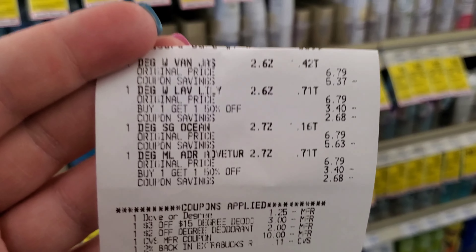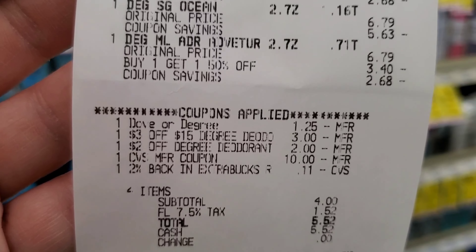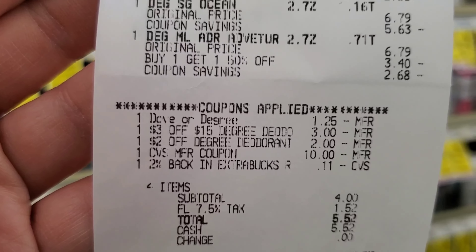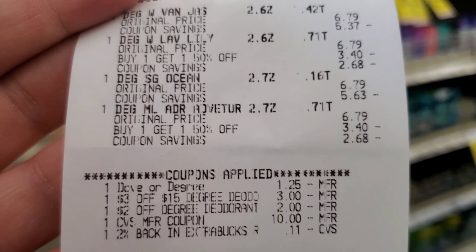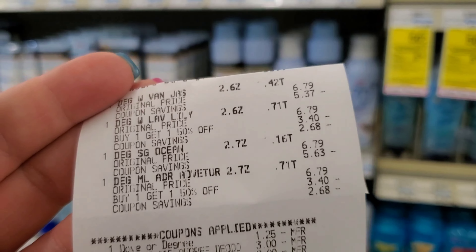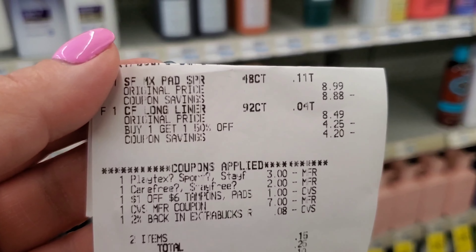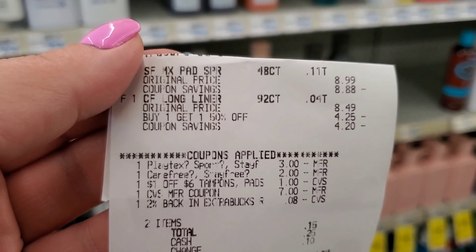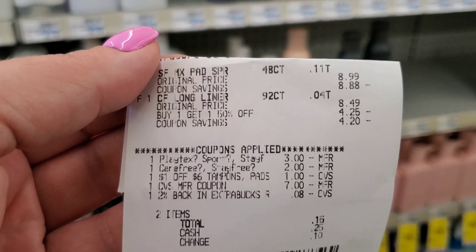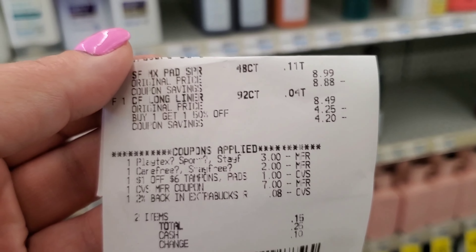My next transaction: I got the four Degrees and all my digitals came off — the CRTs and the Dove came off. It was $4 before tax, $5.52 after tax, and we got $7 back. Then I did the Stayfree and Carefree — buy one, get one half off. Both my digitals came off, even though only one was supposed to since one is a $3 off 2. I used the $7 from the Degree. It was $0.15, and then I got $4 back.